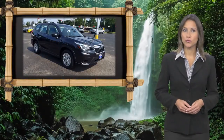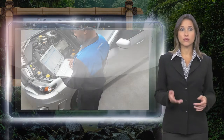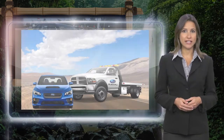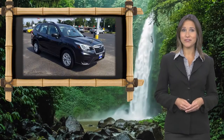Every certified pre-owned Subaru gets a stringent multi-point safety inspection. Anything that doesn't meet our high standards is repaired or replaced. With a complimentary Carfax history report and 24/7 roadside assistance, there's no reason not to buy. Subaru certified pre-owned vehicles, ready for new adventures.